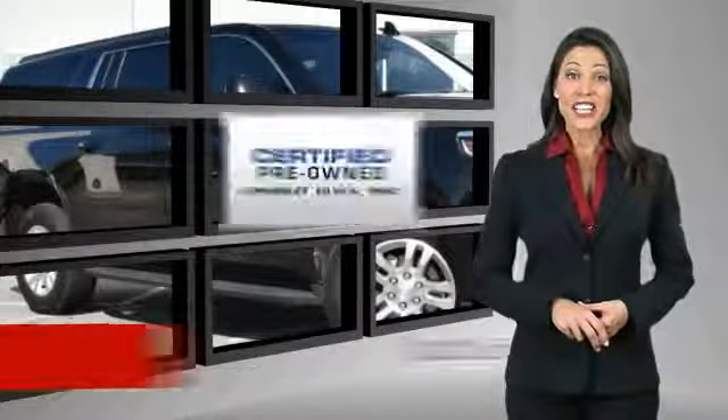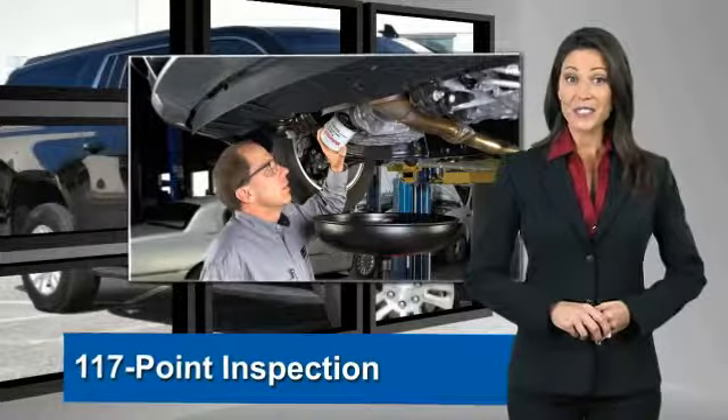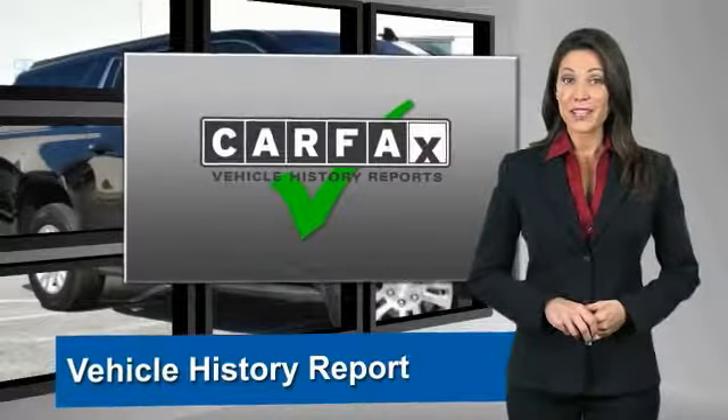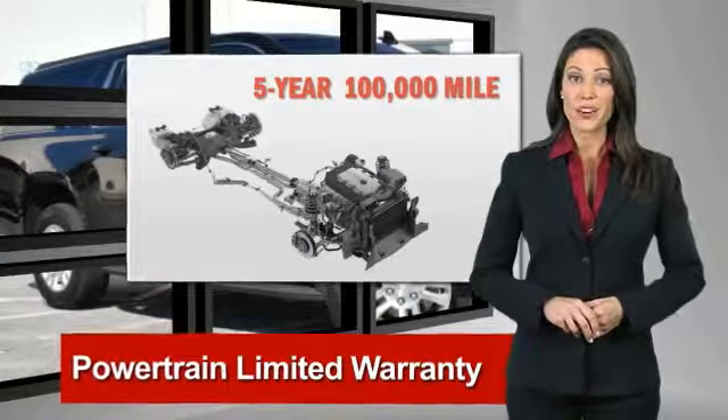A GM certified used vehicle can deliver more satisfaction and certainty than any ordinary used vehicle. With our 117 point inspection, two great GM warranties, and a free vehicle history report,